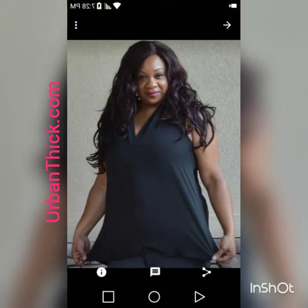Here's another blouse. This is a Torrid, new with tag — black v-neck tank top. Size 0 or large and extra large. Polyester material. Width is 23 inches, length is 30 inches. Item number 1054042, and again it is out of stock at torrid.com.